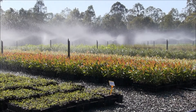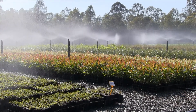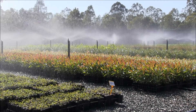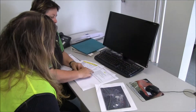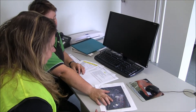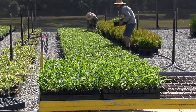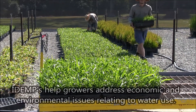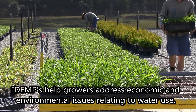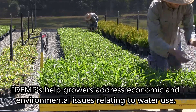Improving water use efficiency in a production nursery begins with having a clear understanding of the infrastructure and practices currently in place. Irrigation, drainage and energy management plans, or IDEMPs, describe the infrastructure and management practices in operation at a business and outline opportunities, suggestions and designs for on-farm improvements to ensure the business remains profitable and sustainable into the future.